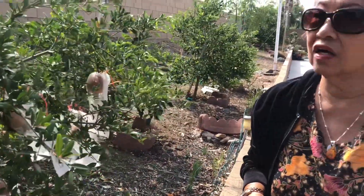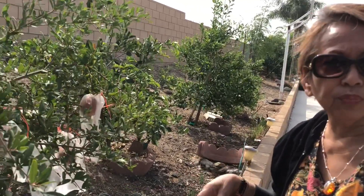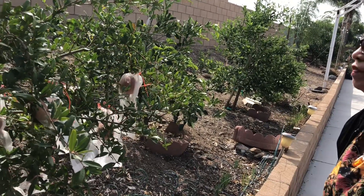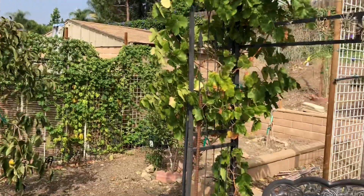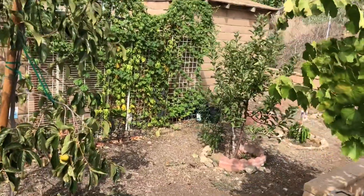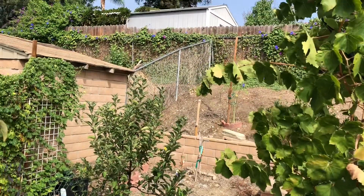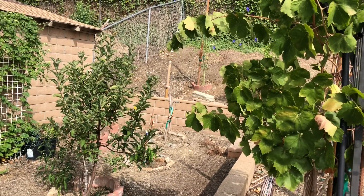They're still looking good — until the squirrels figure it out. Because they tried to steal my moringa — they picked five pieces and put them at the corner, but they never touched them, just left them there. So they traveled all the way from the tree up the hill to the corner, below the other malunggay tree. There were five pieces, nasira lang.